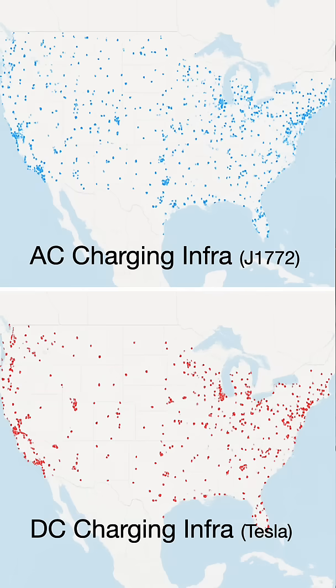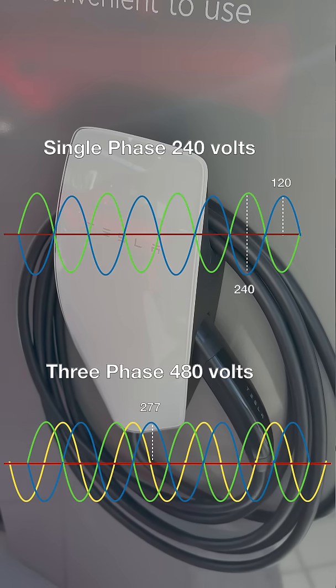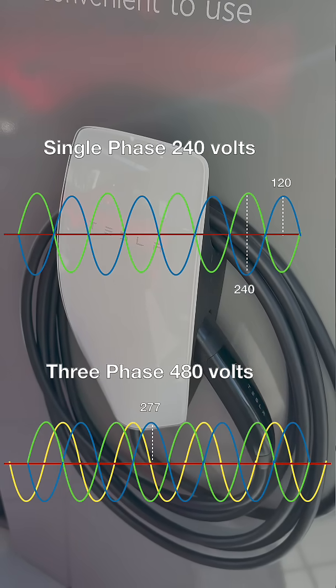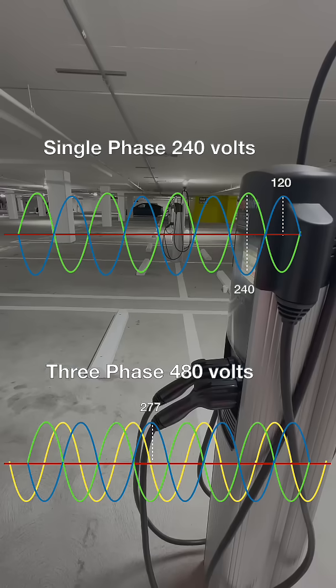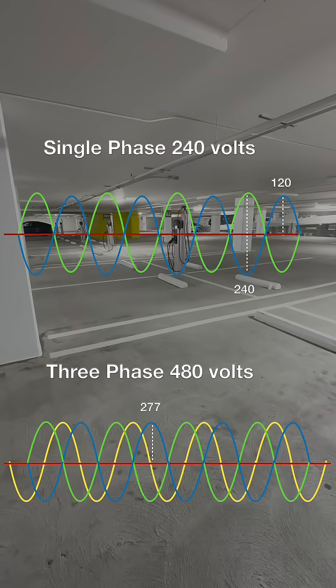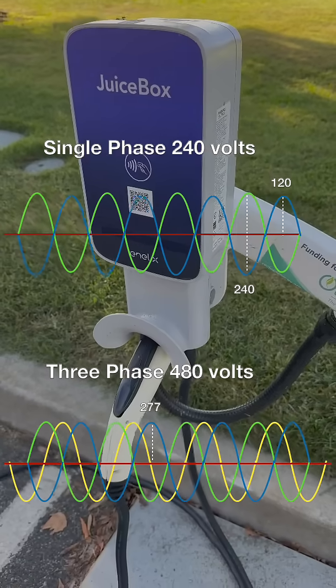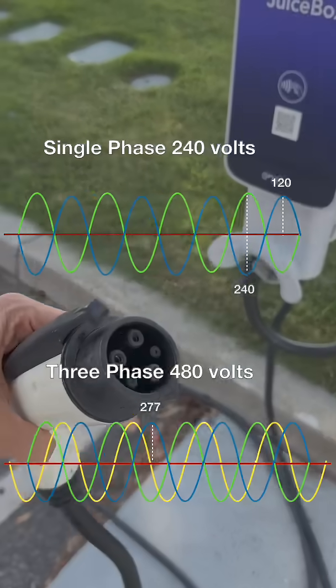Here's where it gets interesting, and it's really about voltage and safety. At home, your level 2 charger runs on 240 volts from the standard split phase system we all have. But in commercial buildings, you often see 277 volts instead, which comes from a 480 volt 3-phase system. It's called the 277 volt paradox because it's just 37 volts higher than home voltage, but it's different enough to matter.